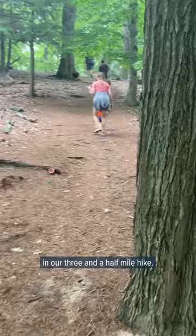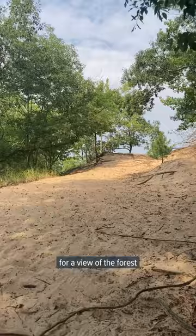A turnoff from Ridge Trail takes you to the top of a dune for a view of the forest canopy and Hamlin Lake. It's worth the extra climb — it's really pretty up here.